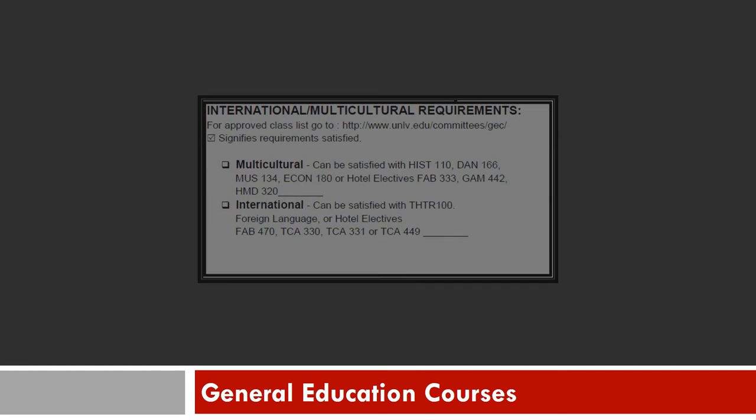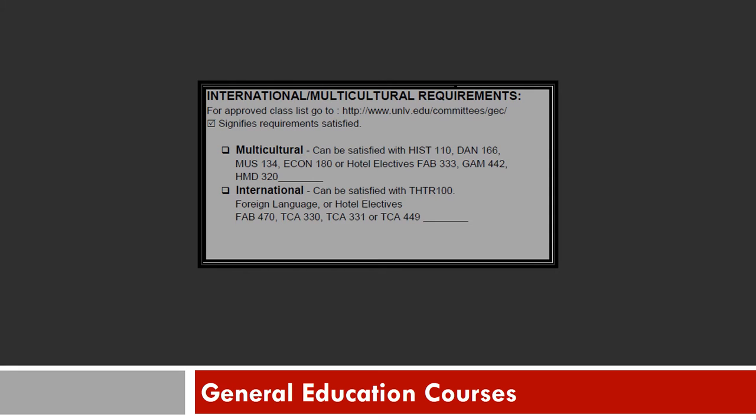Please remember that you are also required to satisfy your international and multicultural requirements. Your advisor will recommend for you to enroll in a course that can be used to satisfy either a multicultural or international course and a degree requirement. For example, Dance 166 will fulfill both your fine arts and multicultural requirements.